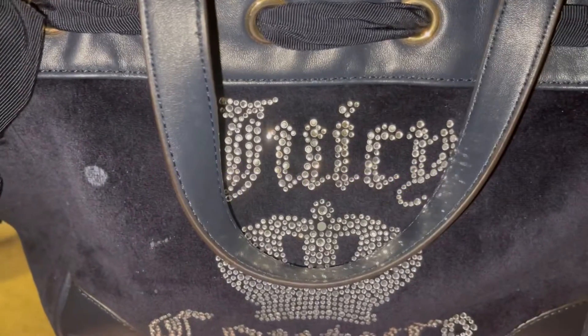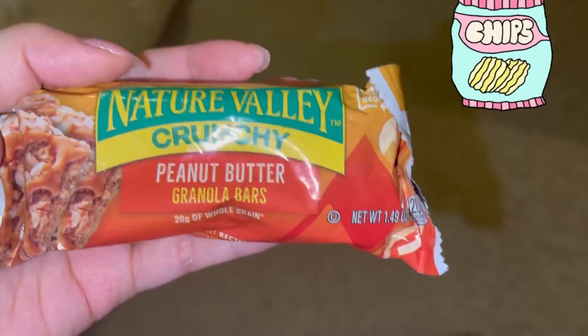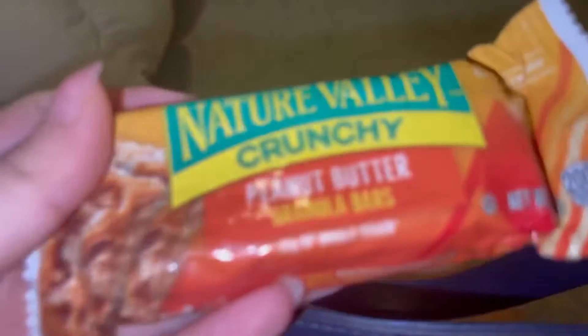Hey guys, welcome back to my YouTube channel! In this video I'll be doing a what's in my bag video. This is my Juicy Couture bag in black, and inside I have a peanut butter granola bar and another peanut butter granola bar.